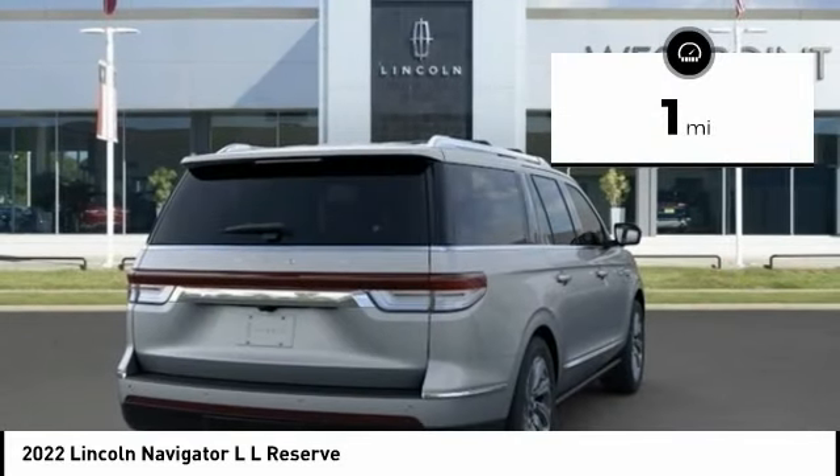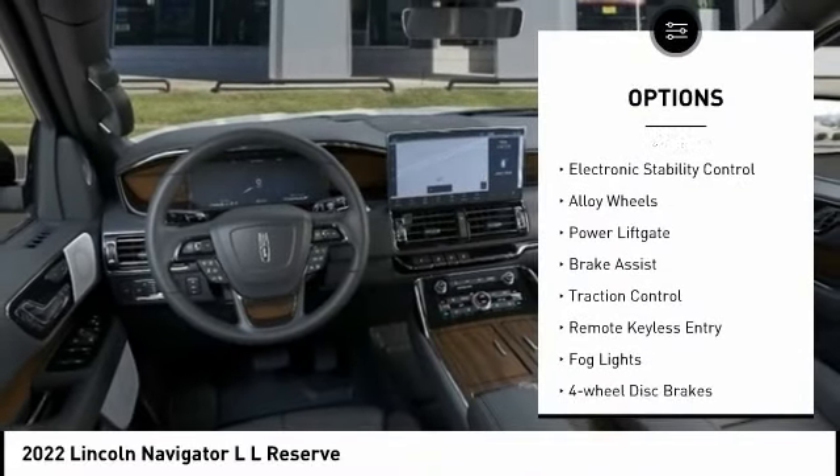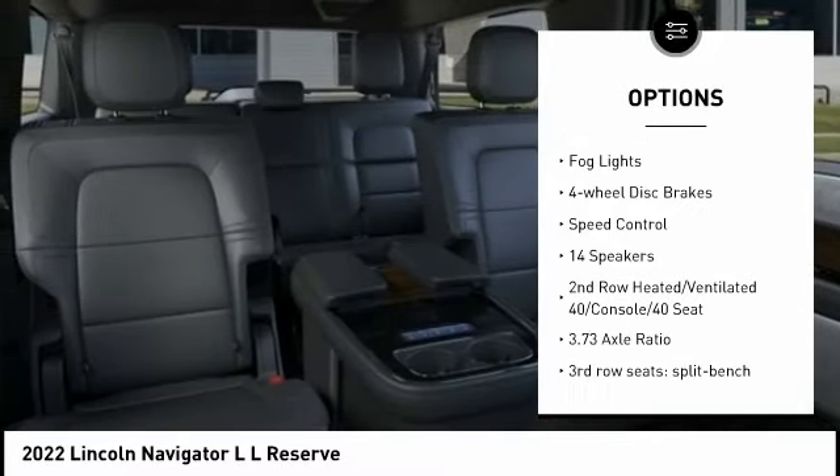This vehicle has less than 100 miles. Here are some of this vehicle's great options: rain-sensing wipers, electronic stability control, alloy wheels, power liftgate, brake assist.